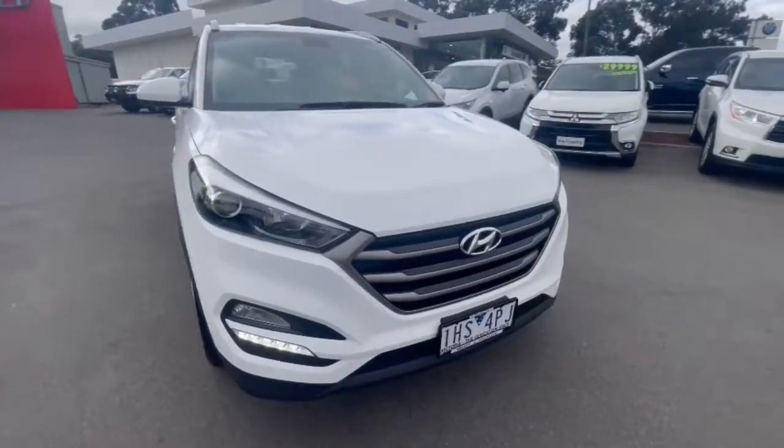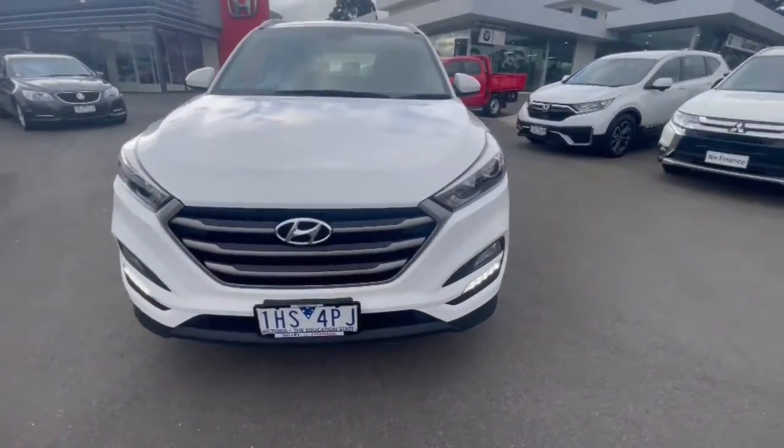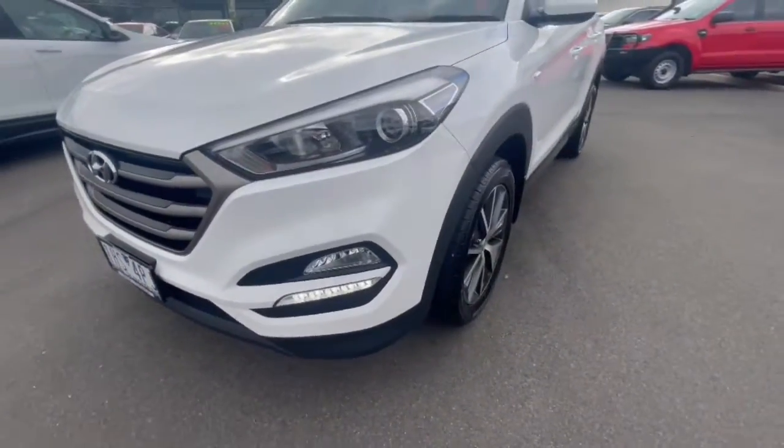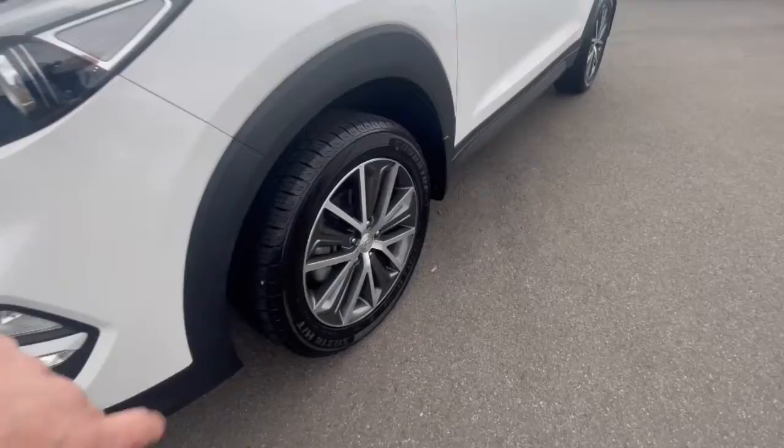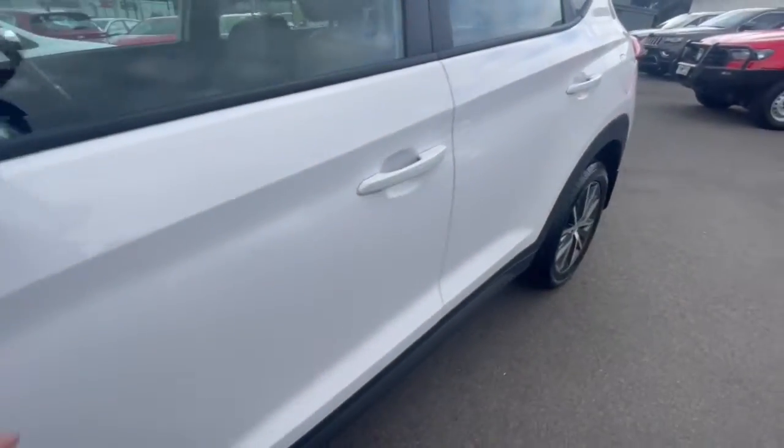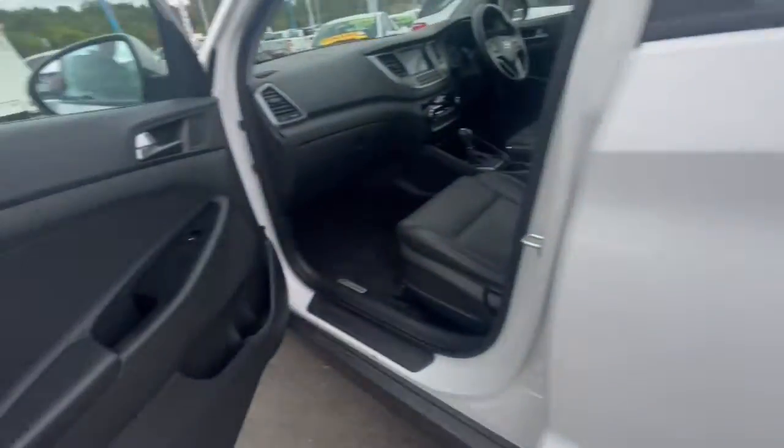G'day guys, thanks for checking out our Hyundai Tucson. This one's got projector headlights and daytime running lights. As you can see, you've got your alloy wheels just down through here, finished in white.